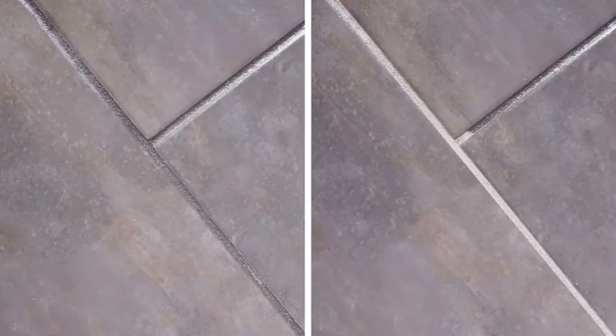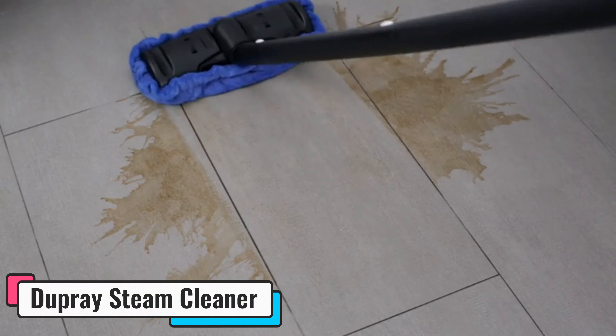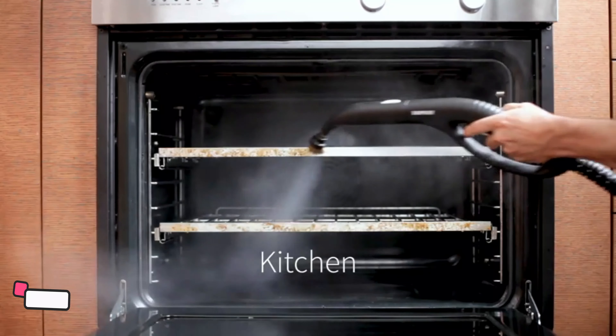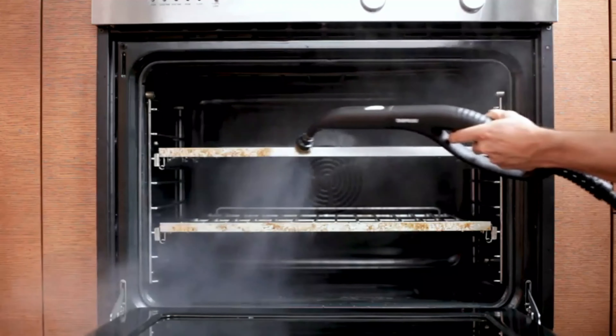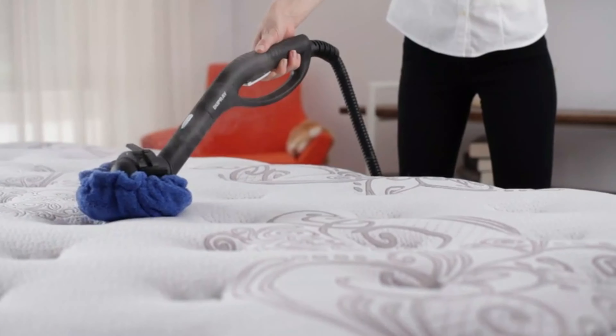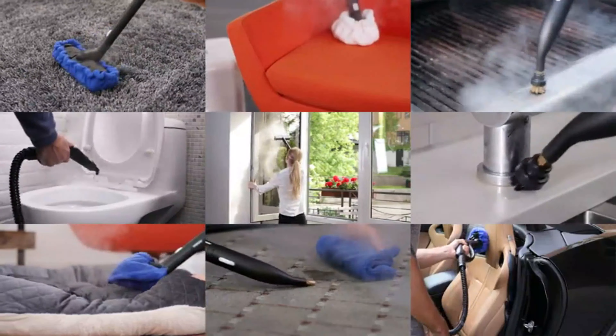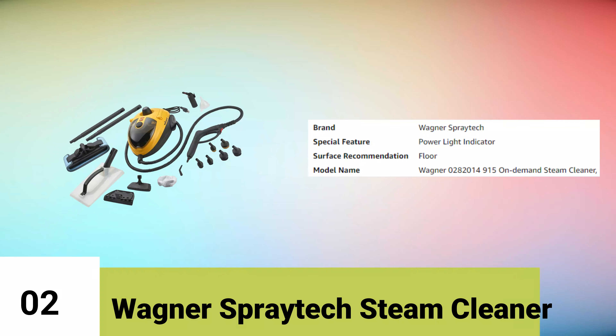From floors to cars, tiles to grout, it tackles dirt and stains with unparalleled efficiency. The advanced technology ensures chemical-free cleaning, relying solely on the power of steam for a deep clean without harmful residues. The Dupree Neat Steam Cleaner goes beyond conventional cleaning methods, with the ability to kill 99.99% of bacteria and viruses, transforming your environment into a haven of hygiene.